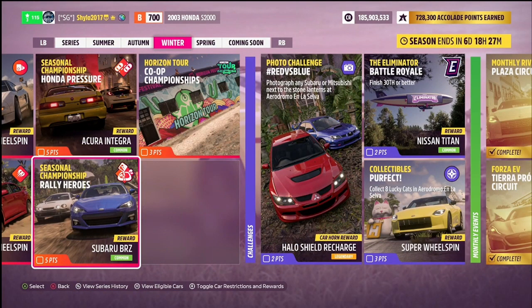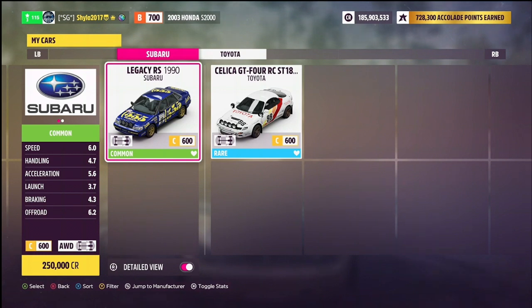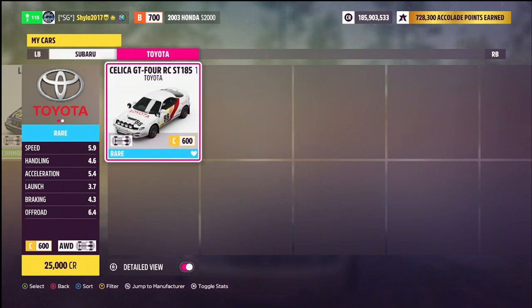The other Seasonal Championship is Rally Heroes — dirt racing with a C-Class Japanese Retro Rally restriction. For this we have the 1990 Subaru Legacy RS, which is a different tune to the B-Class one shared earlier — just over 300 horsepower, rally tyres, rally suspension, and a few rally bits, so it should be fine. We also have the Toyota Celica GT4 from 1992 — again, not to be confused with the '94 — same model as the B-Class one but a different tune.